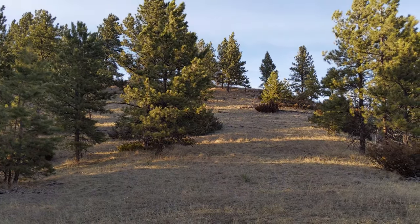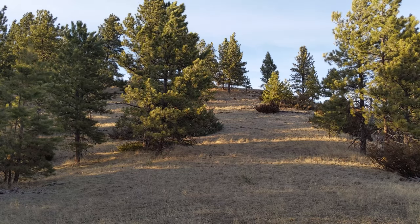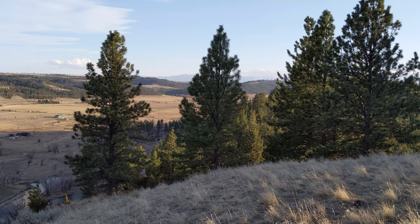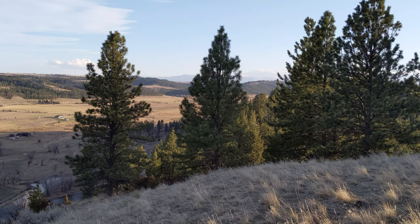On the camera this doesn't look like a very hard hill, but for me it wears me out pretty good. But once you're at the top of this little hill, you've got some very spectacular views.